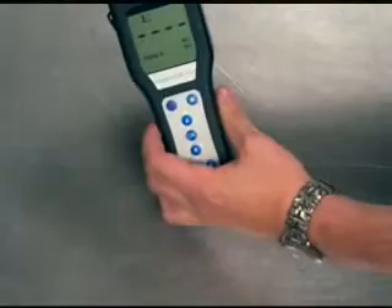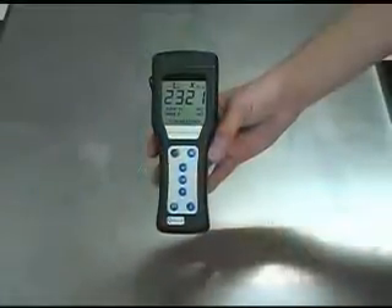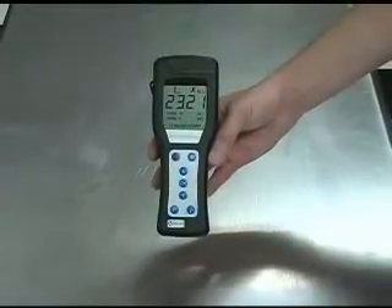Then we insert the swab into the device, and within a few seconds we are able to obtain a bacteria count of 2321.